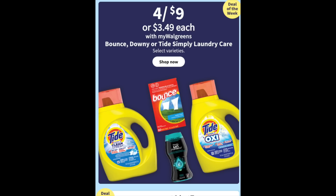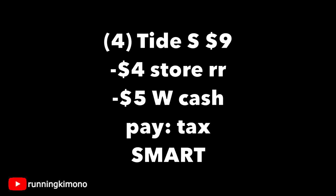This is back — four for $9. You can mix and match or grab all of one product. If you're a newer couponer, this is definitely some meat and potatoes to stock up on. I would grab four of the Tide Simplies, using one $4 store register reward coupon and then $5 in Walgreens cash — you're paying down tax. That is a super smart deal to build your stockpile, especially for all you new shoppers.